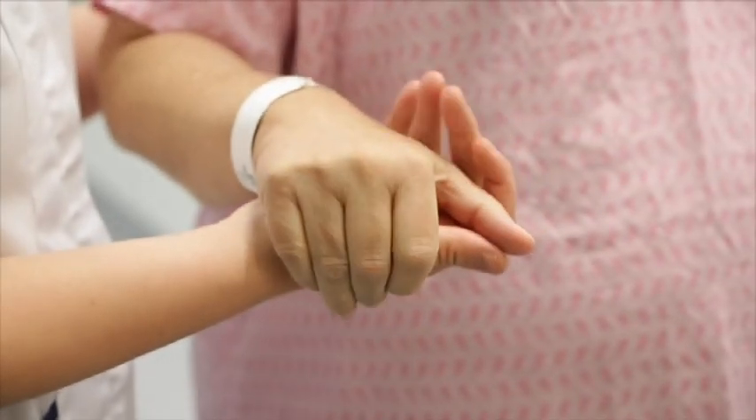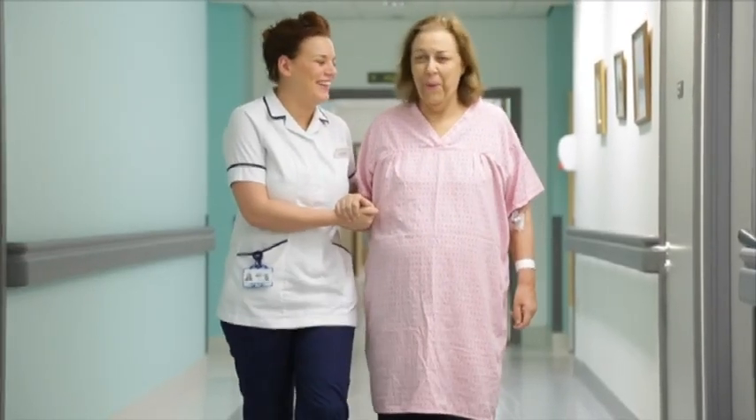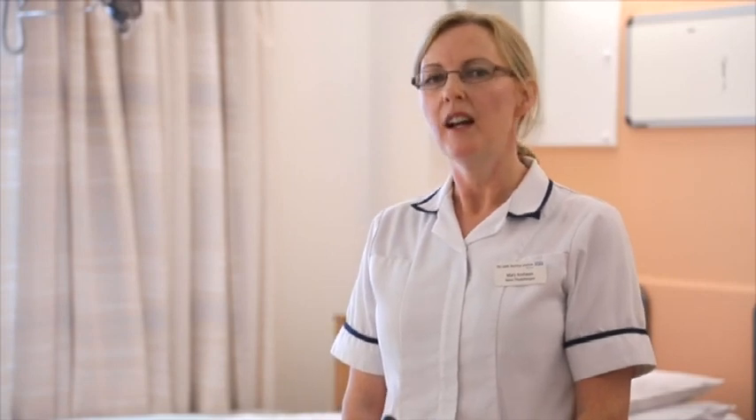Moving around after your surgery plays an important part in your recovery, and this starts on the first day after your operation. If it's safe and you feel well enough to do so, our physiotherapy and nursing staff will help you get out of bed and go for a short walk. Don't worry about drips and drains — we will help you with them. Once you are on the ward and able to do so, we will encourage you to walk by yourself regularly. Recording in your diary how far and how often you walk will help you keep track of your progress. Each day that you are able to do a little bit more helps to build up the strength to as you were before your surgery.